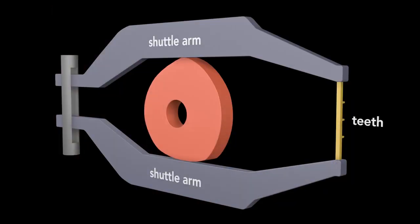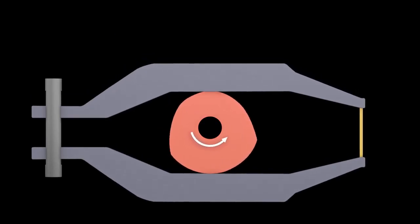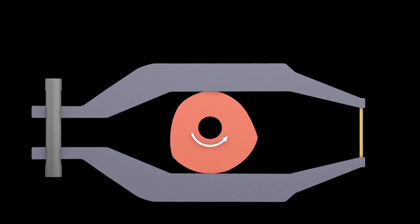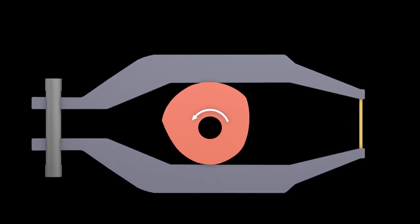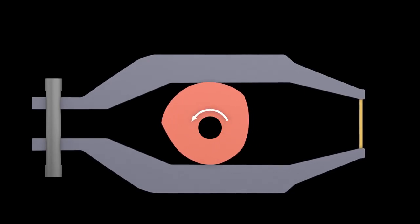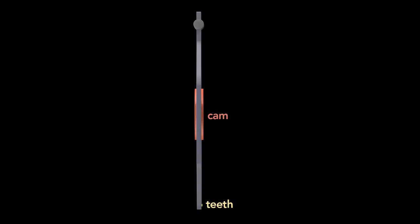Two shuttle arms hold the teeth of the shuttle in place. In between the arms is an eccentric cam. This cam rotates with an axle and moves the shuttle arms up and down. The outline of the cam has a constant width so that the distance between the arms doesn't change. The cam shape holds the shuttle steady at the top and bottom of its travel. To see how the shuttle moves forward and backward, let's look down from above.